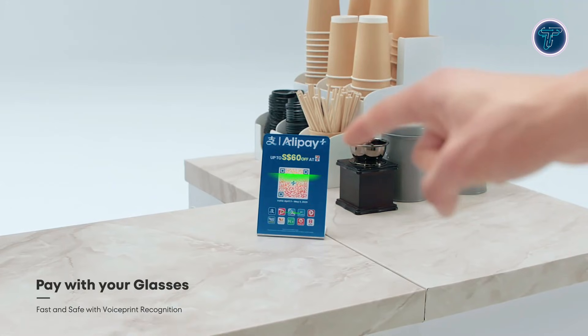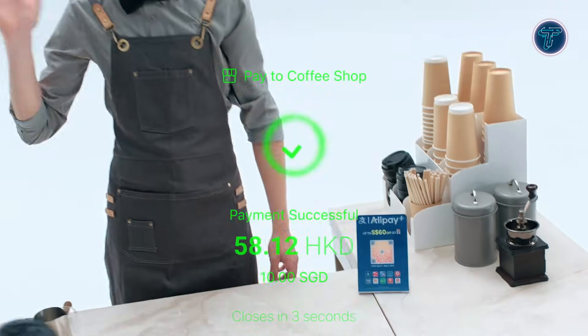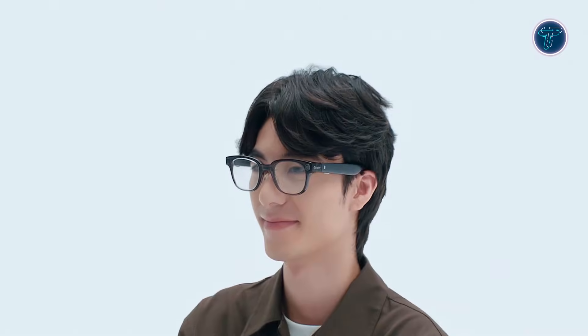Some Star V models also support offline payment capabilities through collaborations like Alipay+, enabling transactions via voice commands and camera-based QR scanning. By combining immersive displays, AI-driven assistance, and ecosystem integration, Meizu Star V smart glasses offer users practical AR tools for entertainment, communication, productivity, and everyday convenience, demonstrating the evolution of wearable technology into functional and interactive devices for modern life.